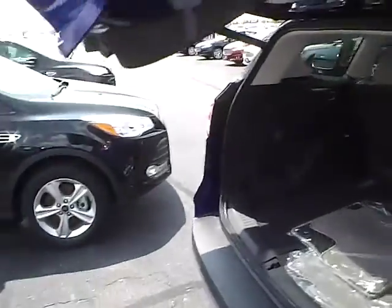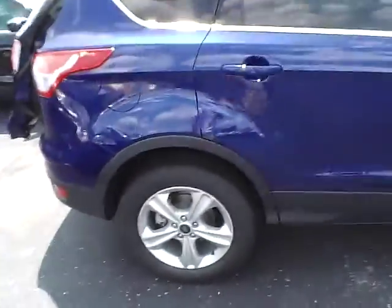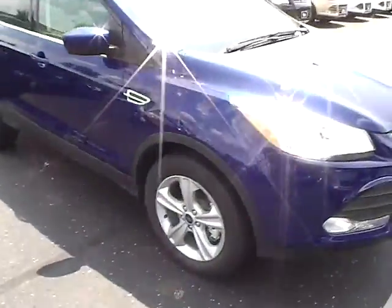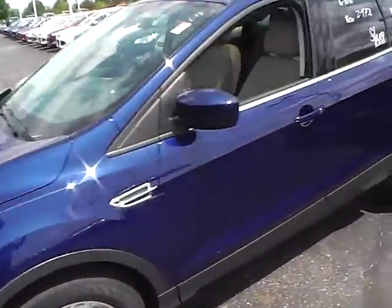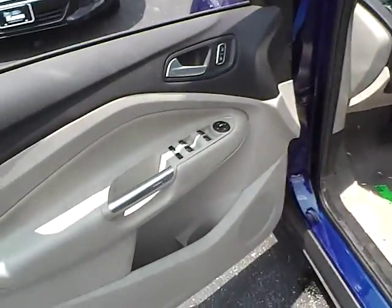There's lots of trunk space, 4 wheel disc brakes, and power locks.